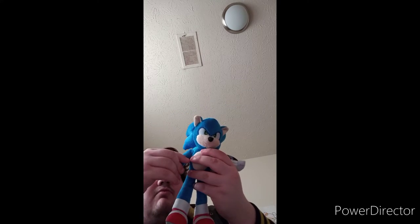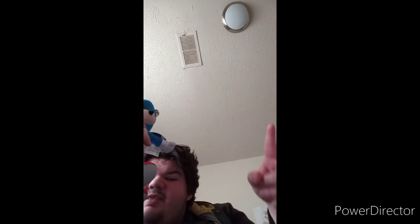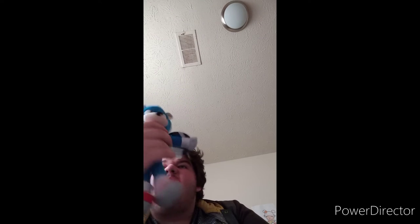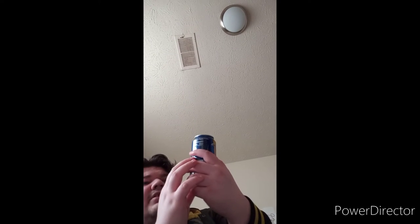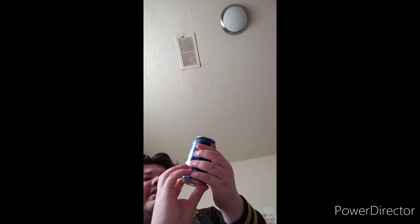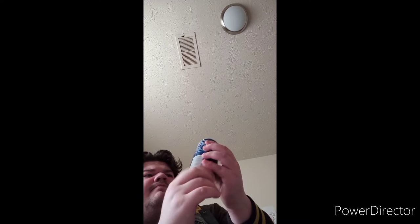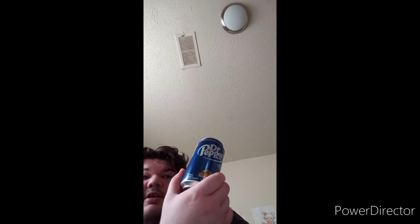This one I just bought from Walmart, and yes I do have Tails, but I'm sad that I did not get Knuckles. I'll try to get him on Amazon. But anyway, that's not what we're here for — we are here for the main thing: the Dr Pepper Dark Berry Jurassic World flavor. My local Walmart didn't have it so I had to go to another Walmart.